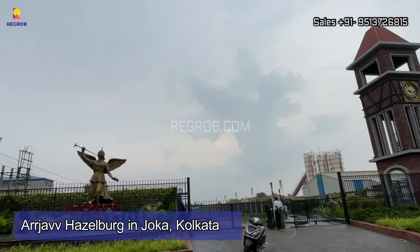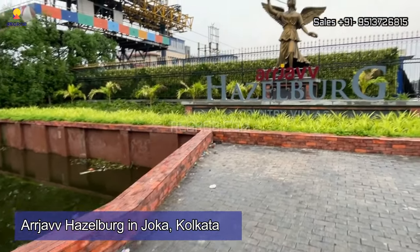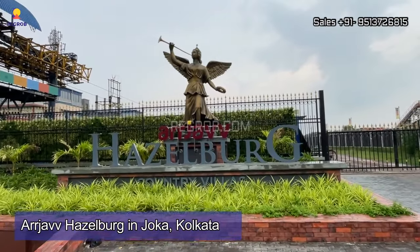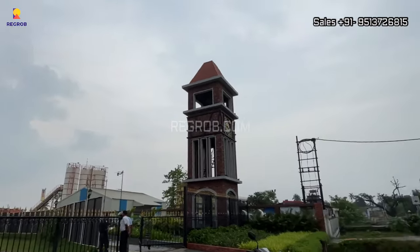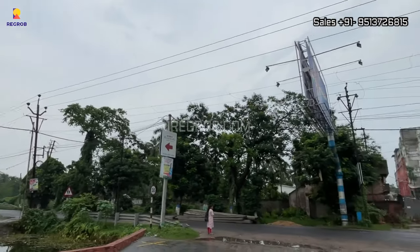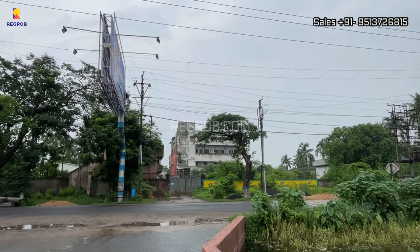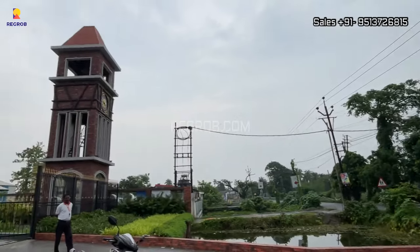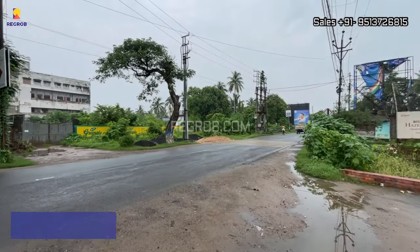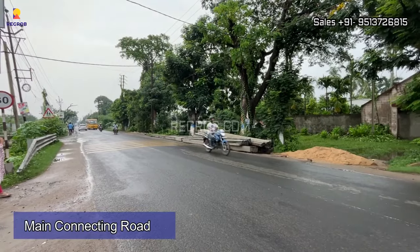Hello viewers, welcome to our channel. In today's video we are visiting Arjav Hazelberg, a premium residential society located in Joka, Kolkata. This society offers luxurious villas with top-notch amenities and facilities for the comfort of the residents. We are here at the project location, and this is the main connecting road in front of the project site.